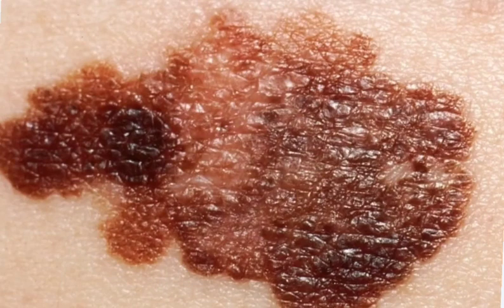The first sign of melanoma is often a change in the size, shape, color, or feel of a mole. A mole that is new, changes in size or shape, is asymmetrical, has irregular borders, has multiple colors, or is bleeding, itching, or oozing should be evaluated by a doctor.